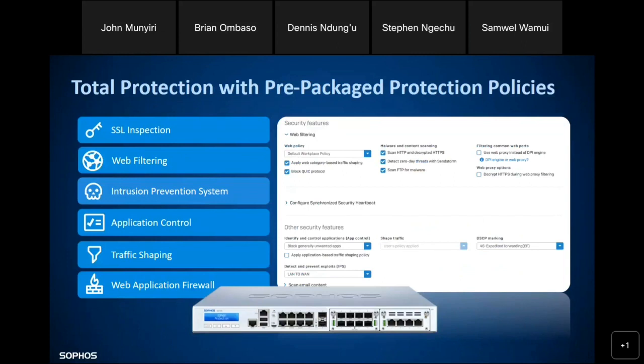These are examples of the policies pre-packaged within Sophos: SSL inspection for monitoring encrypted traffic, web filtering for controlling internet access, intrusion prevention system for preventing hacking, app control, traffic shaping for bandwidth management, and web application firewall policies. All these come inbuilt, and you can set up your Sophos Firewall within about five minutes — get it up and running with default policies protecting your network, then customize it to suit your specific needs.